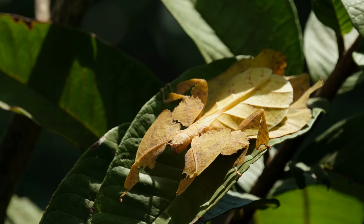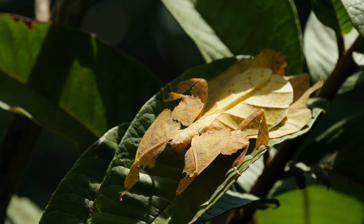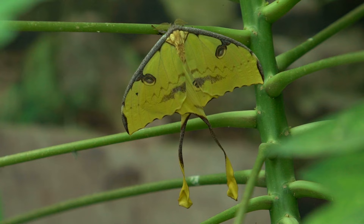What's interesting about leaf insects is that they have evolved to blend in perfectly with their environment. They have a flattened body and a unique swaying motion that mimics the movement of leaves in the wind, making them almost invisible to predators.